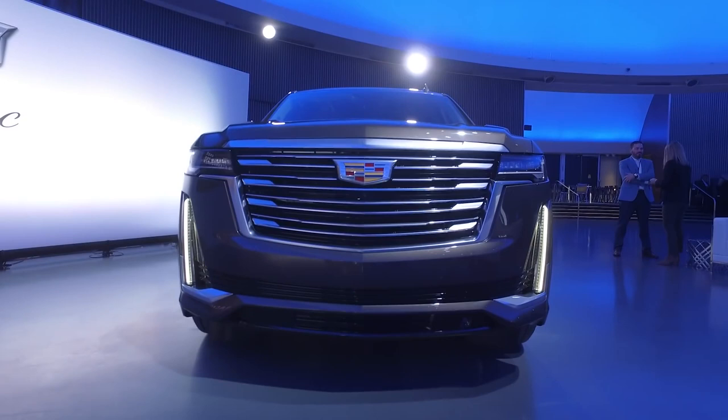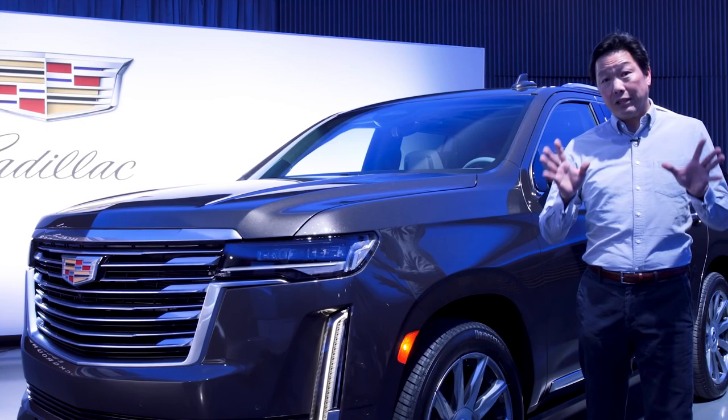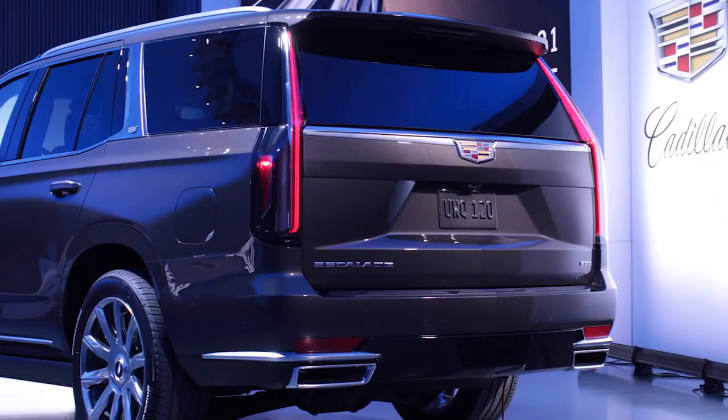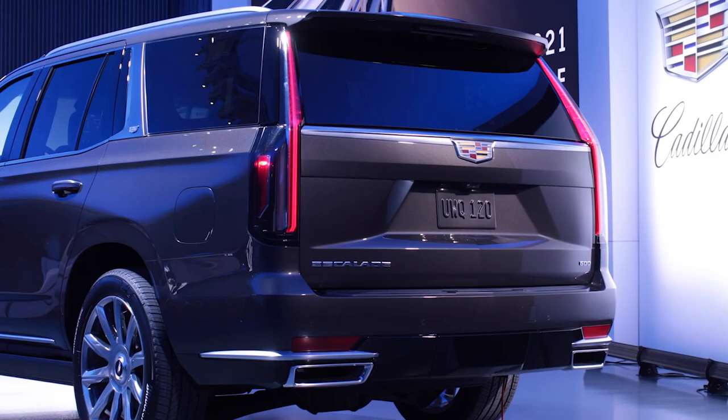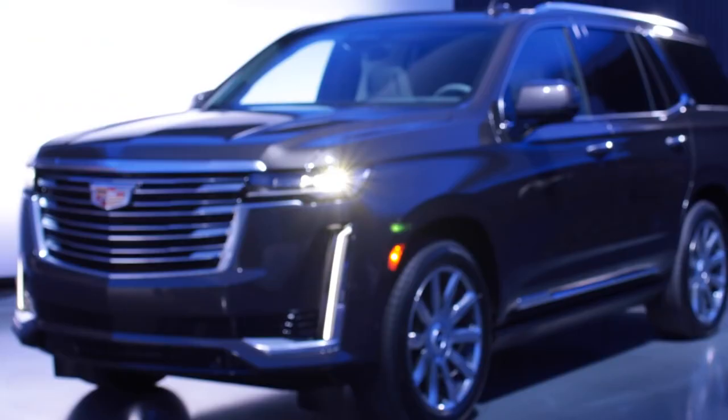The giant killer for the Escalade may be the inclusion of Super Cruise — the only truly hands-free driving system out there. It's received updates for the Escalade, including a lane change feature similar to Tesla's Autopilot. The Super Cruise system is also eligible for 200,000 miles of roadways across the country.